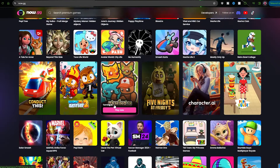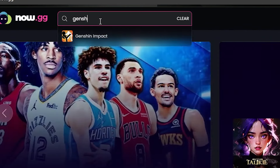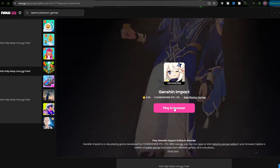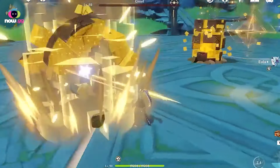When you've arrived at the site, I recommend making an account so you don't have to stress about logging in next time. After you've typed in Genshin Impact at the top, just like before, it will take you straight to the game. Wait for it to load up just like any other game, log in if needed, and enjoy. It's that simple.